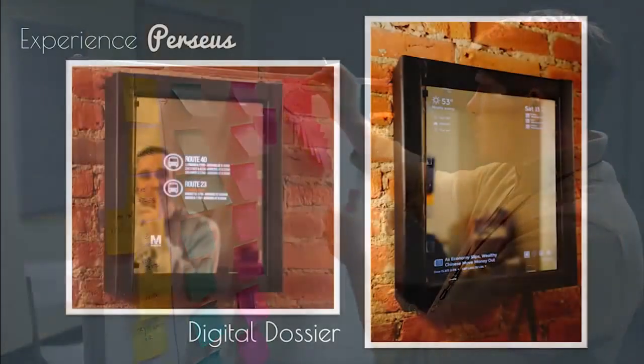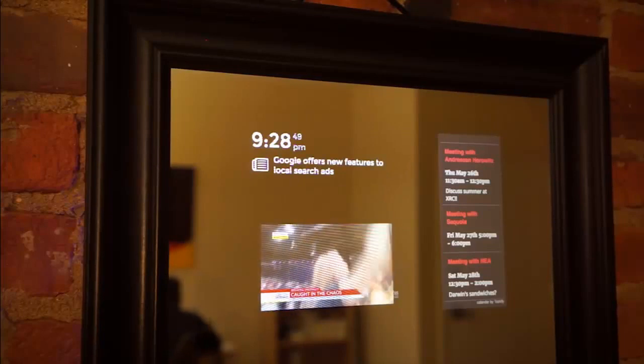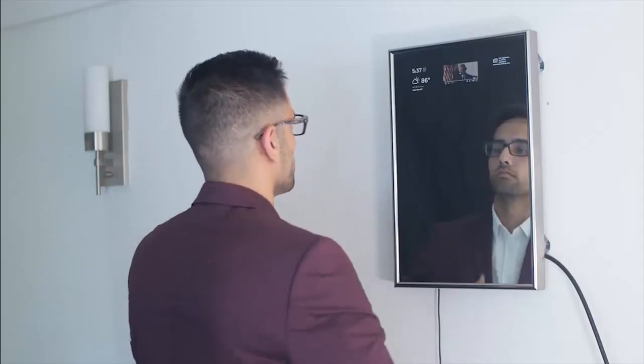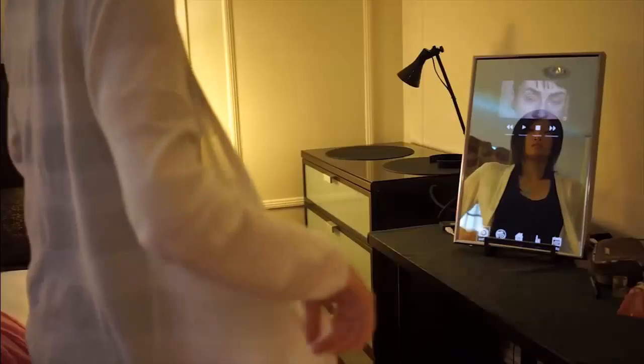The Digital Dossier is a customized screen with key information that saves you time and helps you plan your day — get real-time updates for weather, news, traffic, and calendar appointments. For those who enjoy taking pictures of their outfits, no more awkward selfies: the selfie function allows you to take pictures and share them easily with your friends.